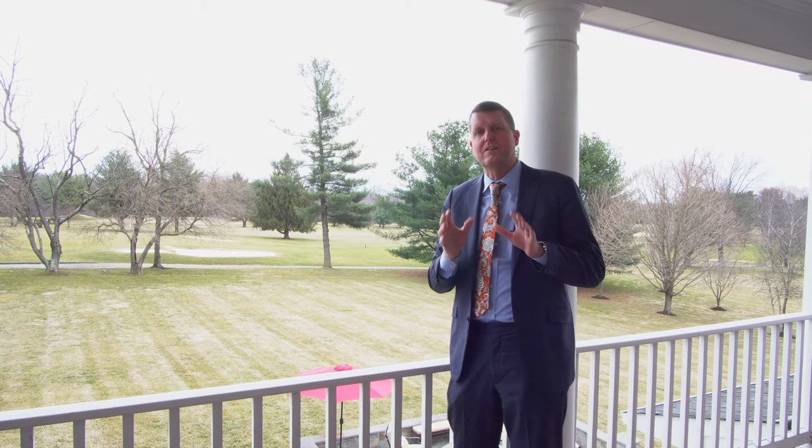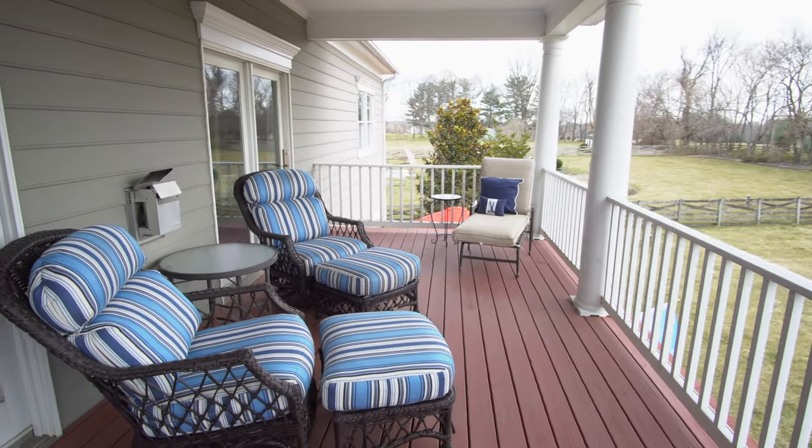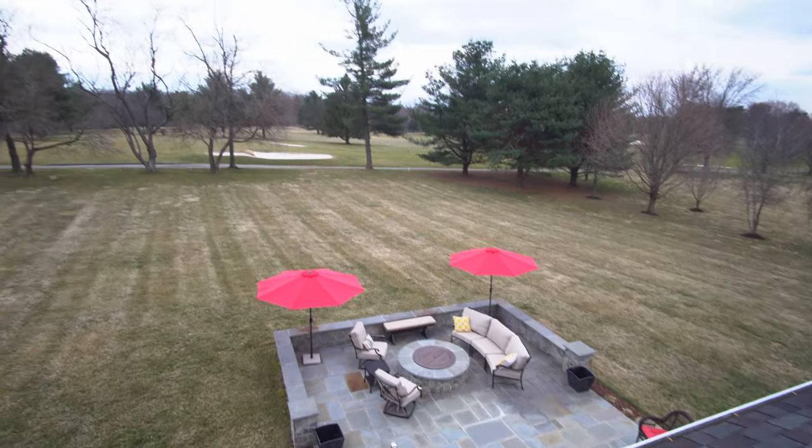As you've been going through this incredible home, I just need to take a minute and show you this balcony off the master bedroom and the incredible view of the Montgomery Country Club. It just doesn't get any better than this.